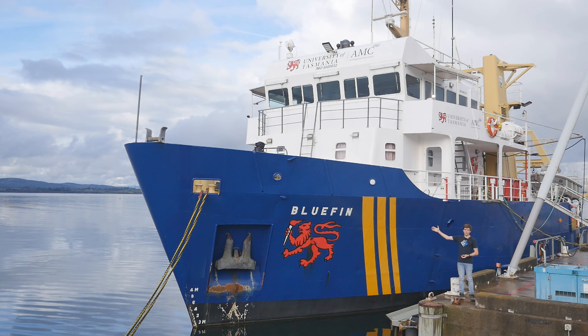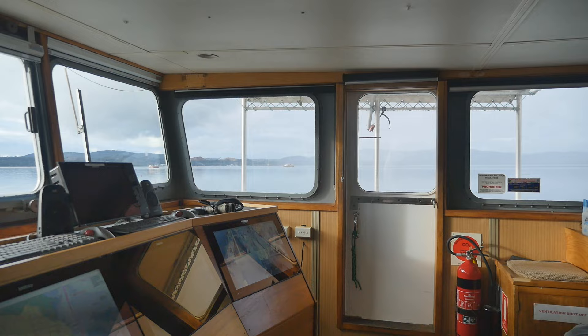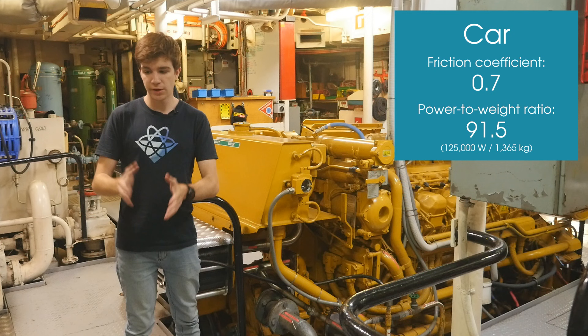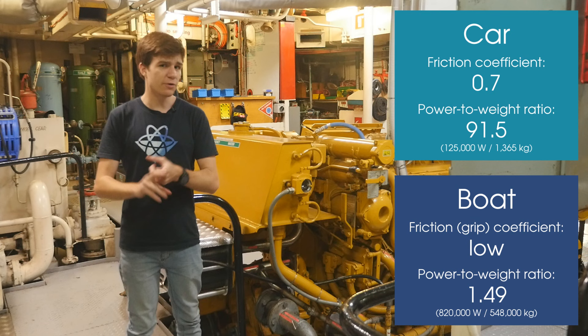When you're trying to replicate the real world inside a computer, the best place to begin is the real world. This is the actual Bluefin vessel, safely moored at Beauty Point. For most of us, the hardest thing about getting into a new hire car is setting up the Bluetooth. This is because all cars handle pretty much the same — there is a very high amount of friction between the road and the car tyres, and on top of that, the ratio of engine power to vehicle mass is pretty high.